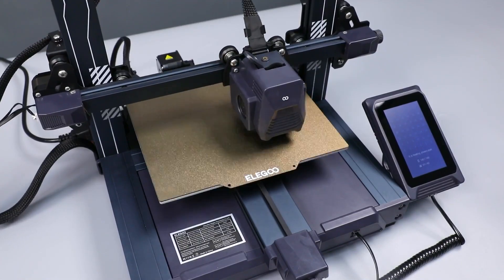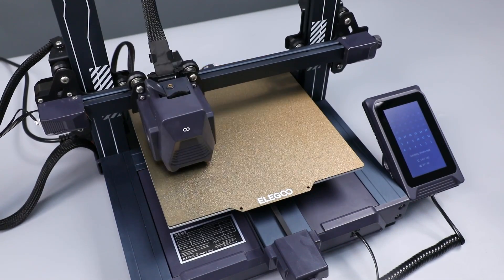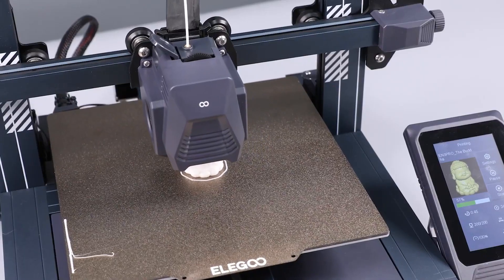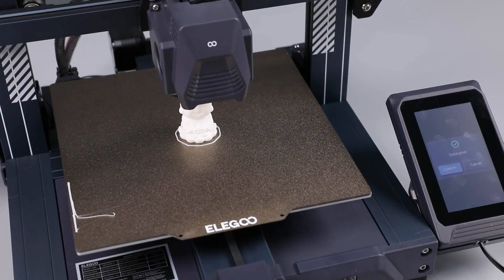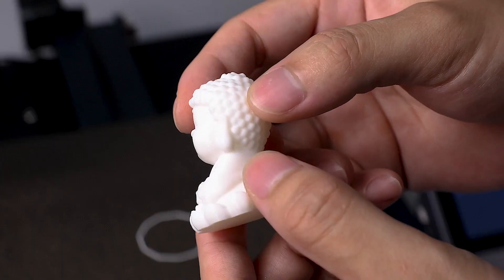Elegoo has included everything you need in the box to get started, including essential tools, spare nozzles, and a micro SD card with a handy assembly video. The design of the Neptune 3 Pro has been upgraded for a more distinctive look with a gray aluminum frame adorned with painted stripes. While some may find the Neptune 3 Pro challenging to upgrade, its out-of-the-box capabilities make it a top choice.